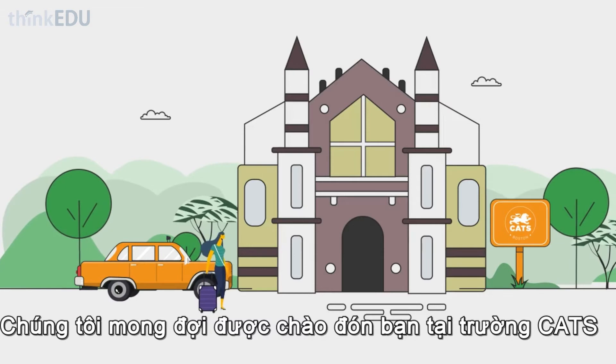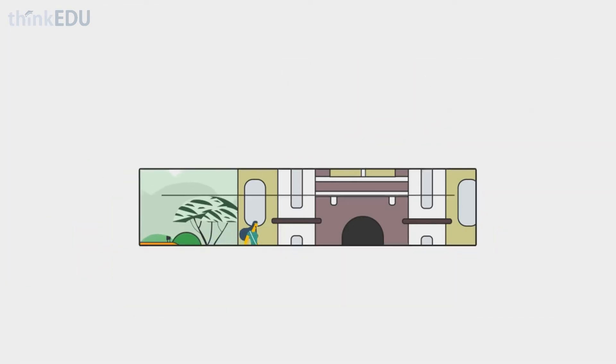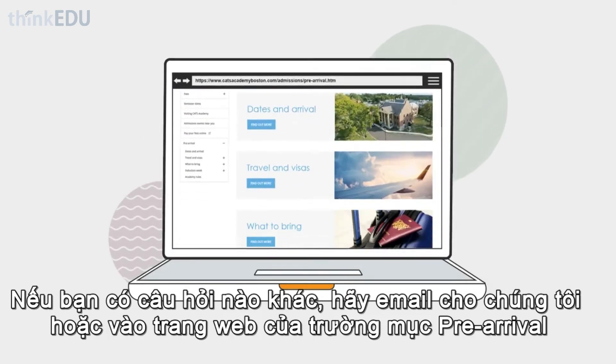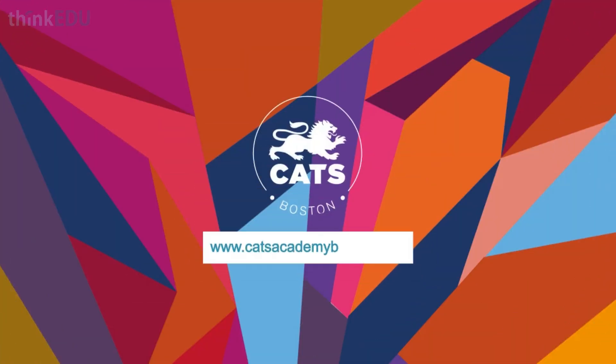We look forward to welcoming you at Katz. Any other questions? Please email or see our pre-arrivals page. Katz Academy, Boston.